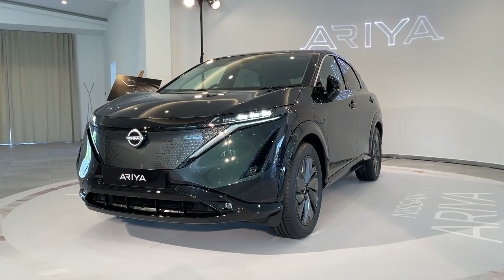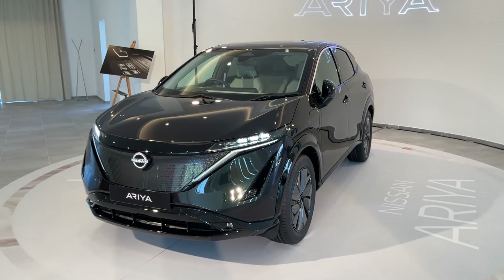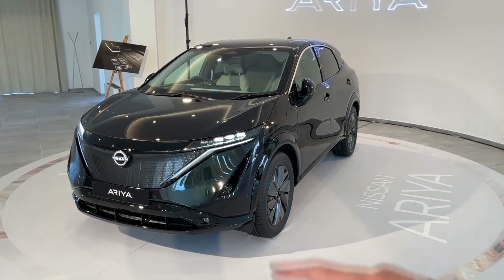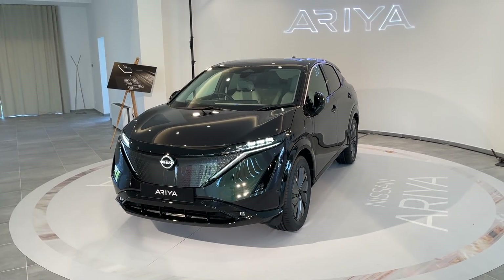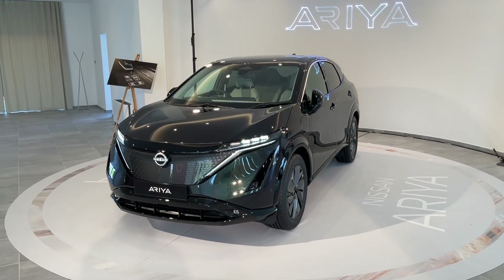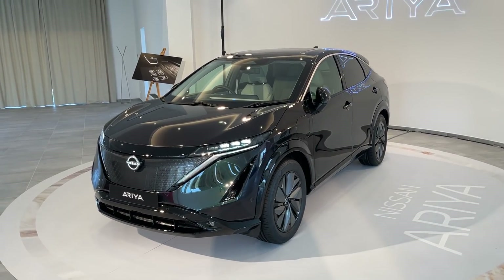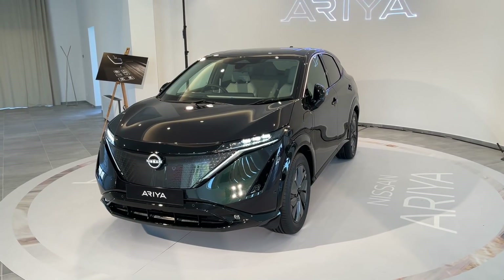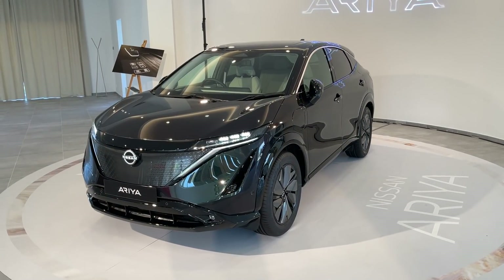Now let's talk about batteries and options. There will actually be five versions. You can decide whether you want the all-wheel drive or two-wheel drive layout, and there are two batteries available: the 63 kilowatt-hour battery or the 87 kilowatt-hour battery. At the top of the line you have a range of 310 miles, which means around 500 kilometers.